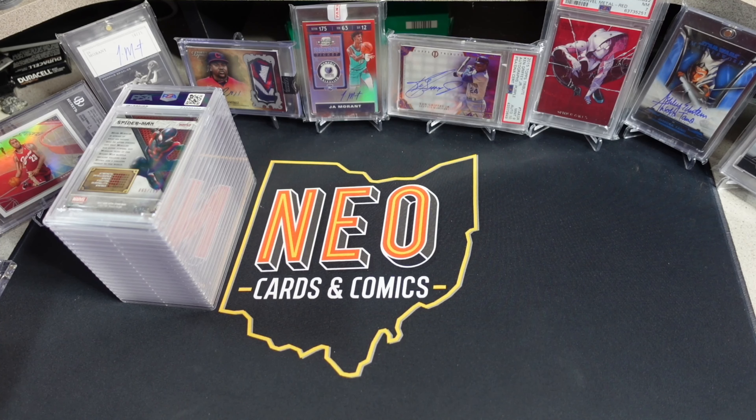What is going on YouTube people? Neo Cards and Comics here for a PSA order reveal — a 20-card economy order. Let me pull up the details here. This was part of the economy lottery system. It was received on March 23rd, and I am recording this on April 29th. So about five weeks, which seems to be about what most of these have been running — around five weeks, door to door.